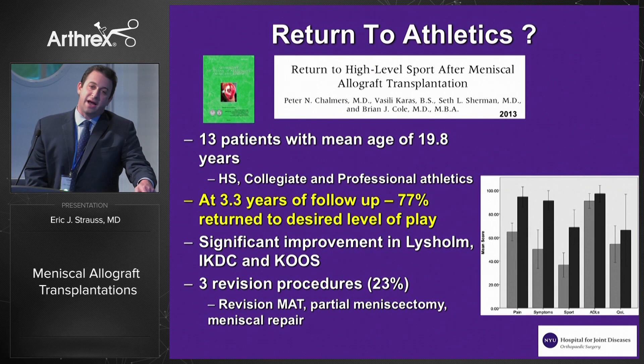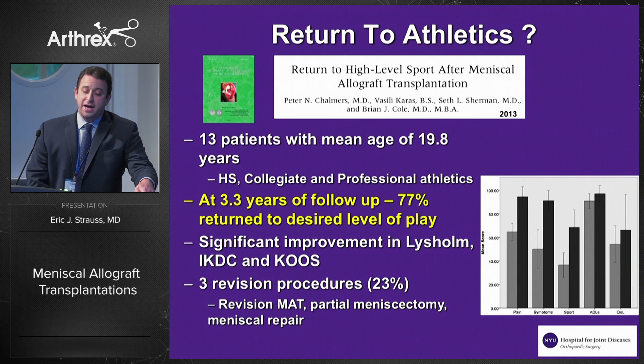What about returning to athletics after a meniscus allograft? It's something that always comes up when we talk about this topic. Cole and the group at Rush had a series of 13 patients ranging from high school athletes to professionals and found that at a little more than three years, more than three quarters of their patients had returned to their desired level of play.